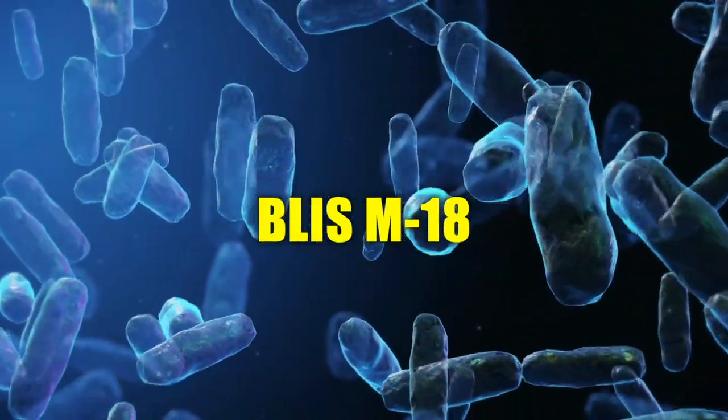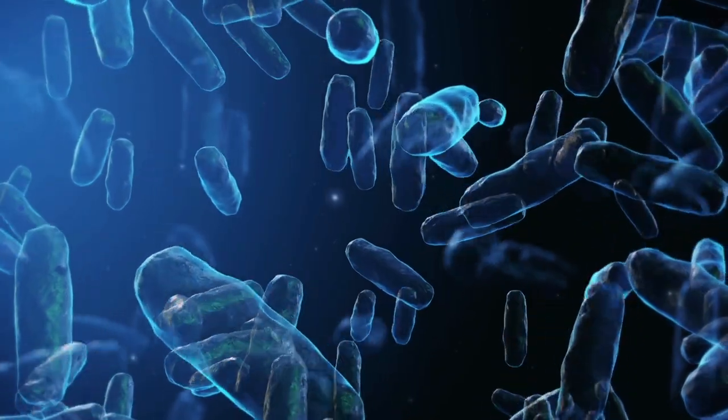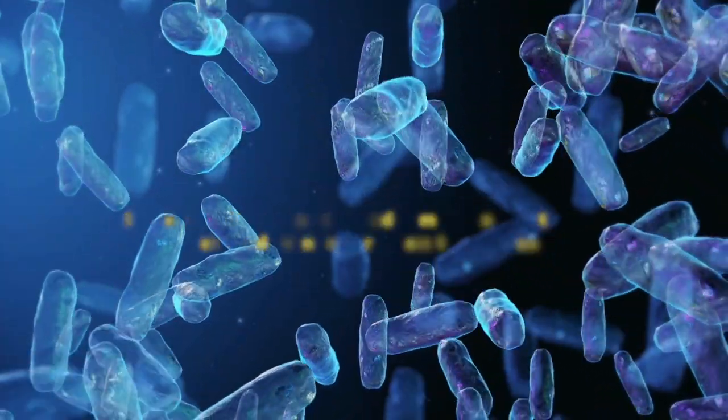Bliss M-18 is an oral probiotic and natural dental protector which builds a natural enamel that your teeth need to prevent cavities, holes, gaps, and bad bacteria. It prevents decay, cavities, and damage caused to your teeth, and even repairs them to an extent.